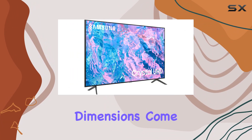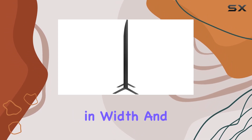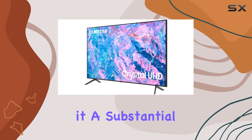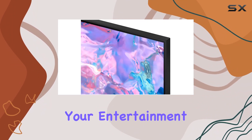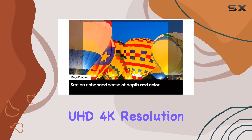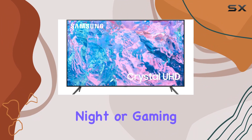The product dimensions come in at 11.1 inches in depth, 57.1 inches in width, and 35.7 inches in height, making it a substantial yet stylish addition to your entertainment setup. In terms of performance, the Crystal UHD 4K resolution delivers stunning clarity, making every movie night or gaming session immersive.